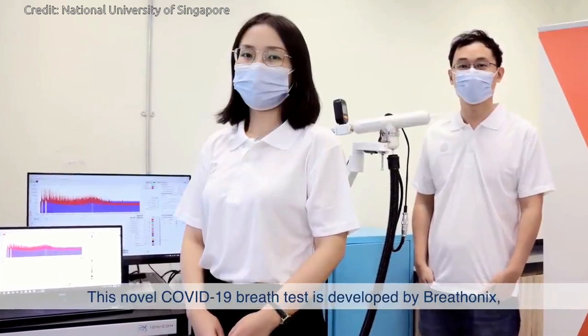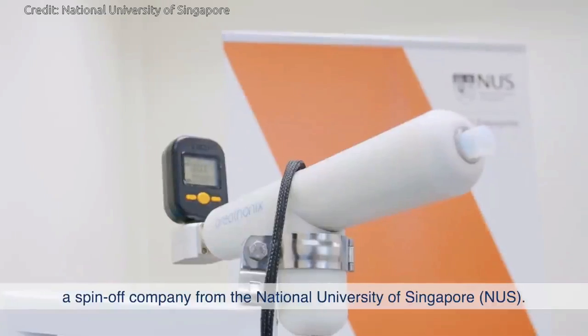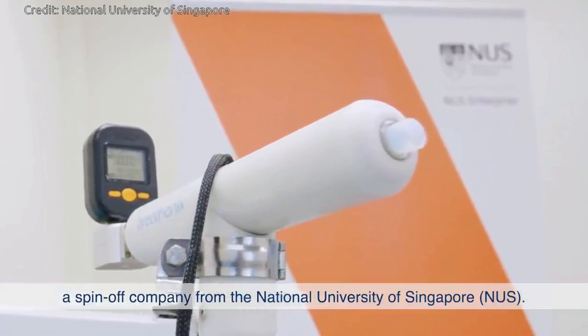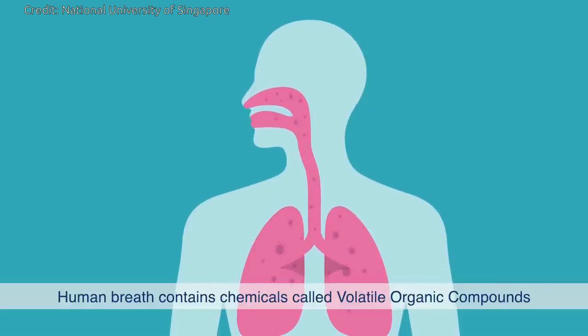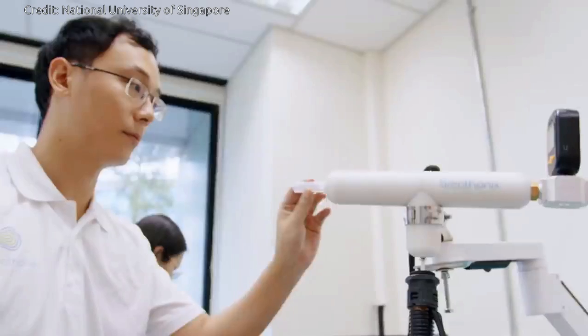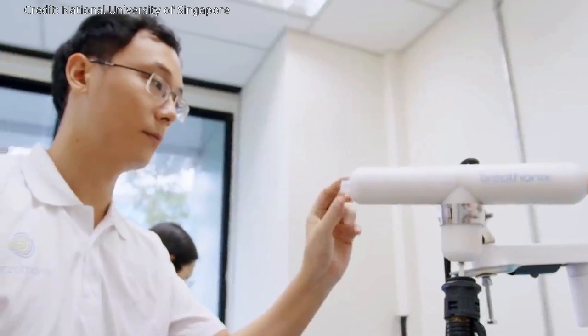It works by detecting volatile organic compounds (VOCs) present in a person's exhaled breath. VOCs are consistently produced by various biochemical reactions in human cells. Different diseases cause specific changes to the compounds, resulting in detectable changes in a person's breath profile. As such, VOCs can be measured as markers for diseases like COVID-19.